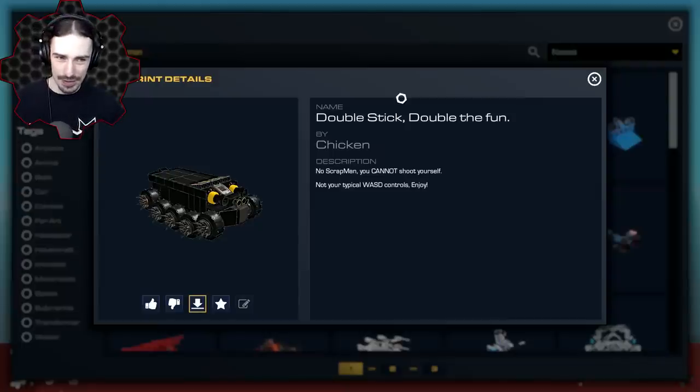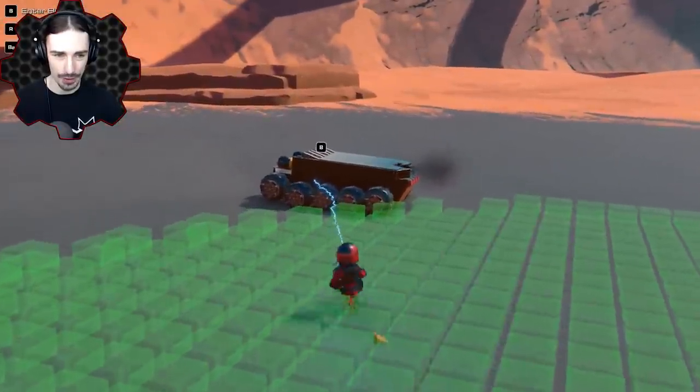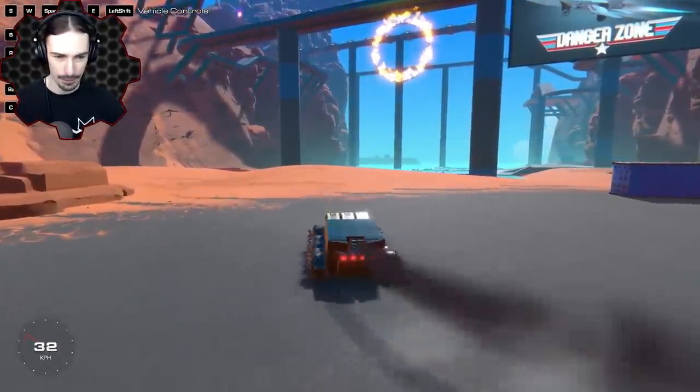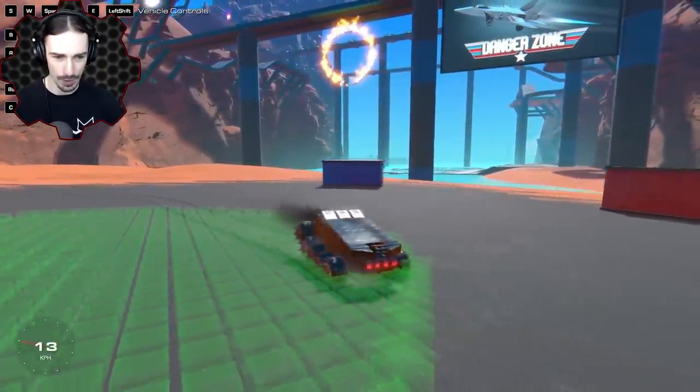This is called Double Stick Double the Fun by Chicken. The description says 'no scramming, you cannot shoot yourself.' If you've been paying attention on the channel, in one of my best builds - anything that had a cannon - I tried to blow myself up with it, and said that's just what I'm going to do every single time there's a cannon. So challenge accepted. Let's see if we can blow ourselves up with this thing. Not your typical WASD controls. I am so confused right now.